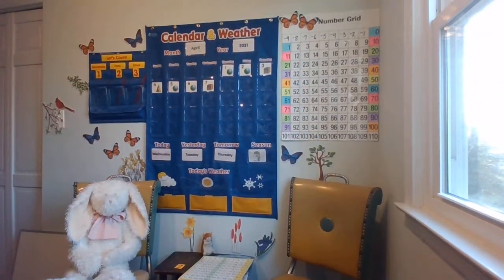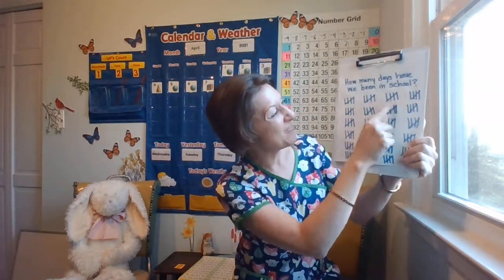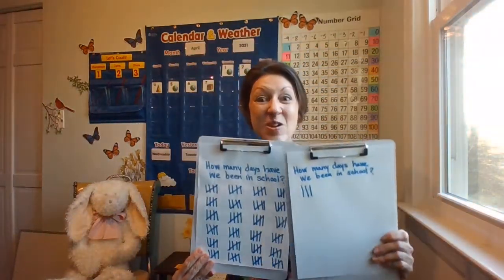Let's go ahead and add our tally mark. We have so many tally marks — I have to have two clipboards! Let's pull straight down. Are you ready to help me? Let's skip count by fives super fast. How many days have we been in school? 5, 10, 15, 20, 25, 30, 35, 40, 45, 50, 55, 60, 65, 70, 75, 80, 85, 90, 95, 100, 105, 110, 115, 120, 121, 122, 123 days — can you believe it?